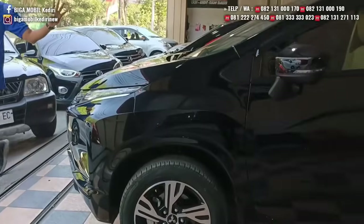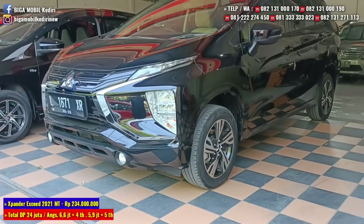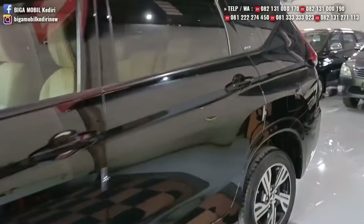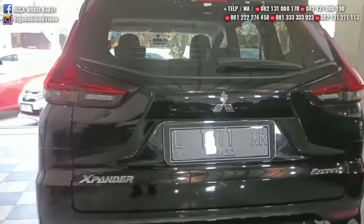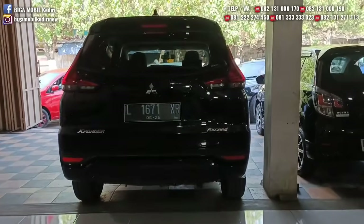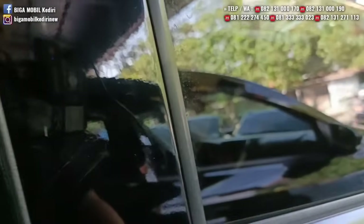Yang baru masuk ini Expander tipe Exit tahun 2021, transmisi manual. Kita melayani pembelian secara cash, kredit, ataupun tukar tambah. Bisa juga melakukan pembelian via online dari seluruh wilayah Indonesia, dari barat ke timur, utara ke selatan. Ini Expander 2021 tipe Exit manual.